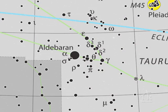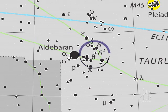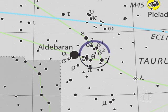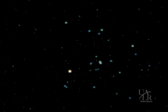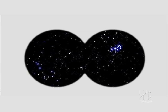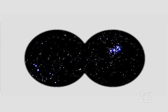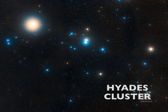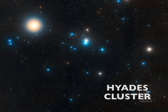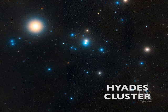Our first stop will actually be right around Aldebaran itself. Just beneath Aldebaran, you'll see with the unaided eye a faint V-shaped pattern of stars that make up the face of the bull. With the unaided eye you might see a few dozen stars, but take your binoculars and use them to roam around that V-pattern. With just a little bit of optical aid, you'll see that there are actually hundreds of stars here. This is the Hyades Cluster. Astronomers have determined that the Hyades Cluster is about 150 light years away, making it the closest open cluster to Earth.